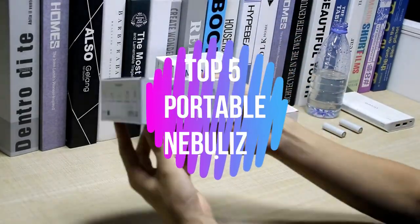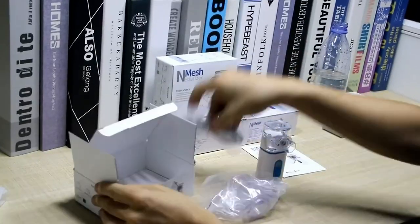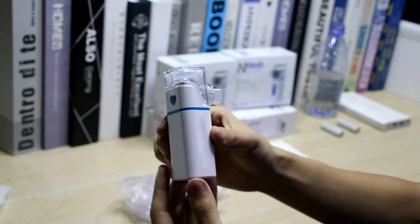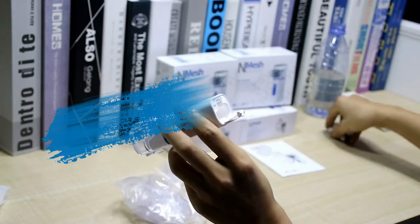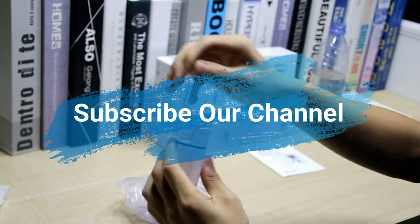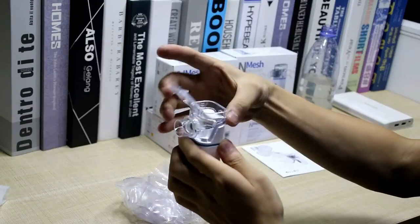What's up guys, in this video I'll show you the top 5 best portable nebulizers to buy in 2023. These are the high-rated and best-selling portable nebulizers on Amazon. If you choose from this list, you can rest assured that you are purchasing the best items. Please check the product links in the description box below and subscribe to our channel to see more videos like this. Without any wait, let's get started.